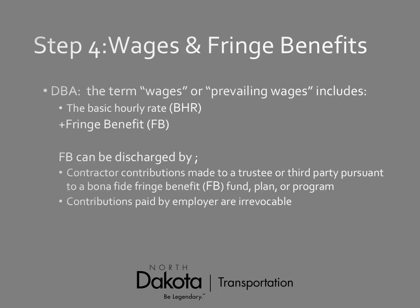Step four is wages and fringe benefits. Under the Davis-Bacon Act, the term 'prevailing wages' includes the basic hourly rate (BHR) and fringe benefits (FB). Fringe benefits can be discharged or paid in lieu of by contributions made to a trustee or third party pursuant to a bona fide fringe benefit fund. Contributions paid by the employer must be irrevocable — meaning the employer cannot have access to take them back.